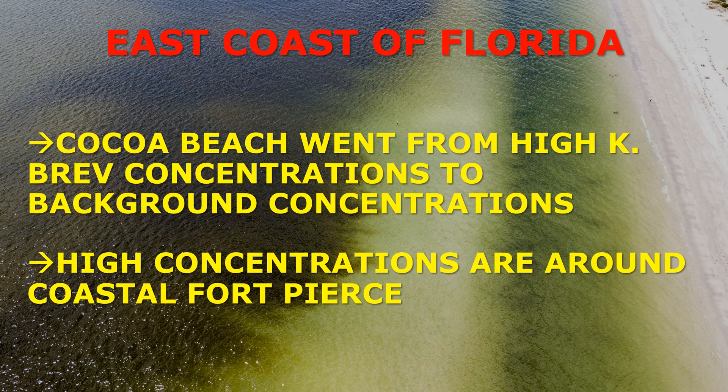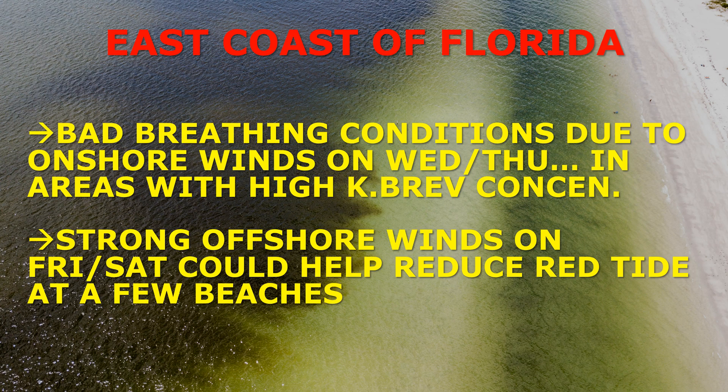Switching gears to the east coast of Florida: Cocoa Beach has improved, going from a high concentration of Karenia brevis all the way down to a background concentration in a matter of days. There is still a high concentration around the Fort Pierce area, but over the last week or so we've seen red tide starting to shrink a little bit on the east coast, and hopefully that trend will continue.